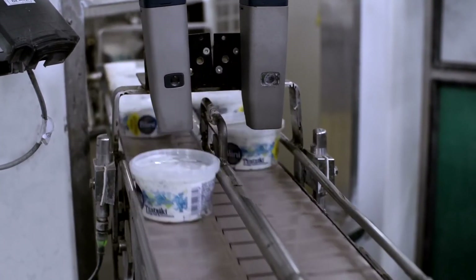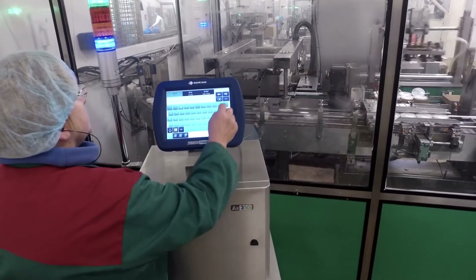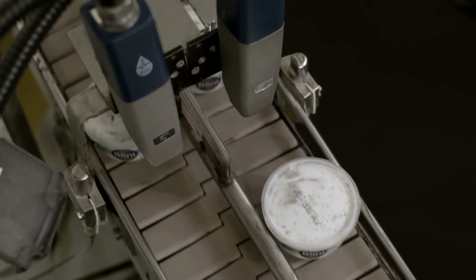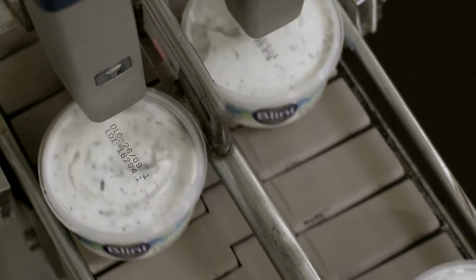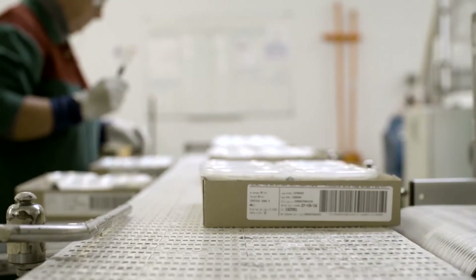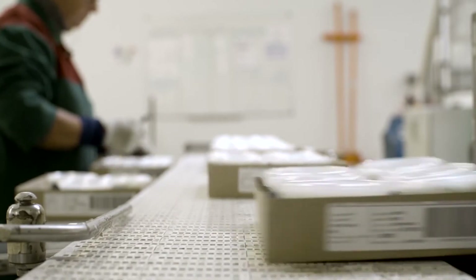We work with Domino for several reasons, primarily with good after-sale service, proximity and the quality of the product lines. We have production lines that code up to 10,000 times an hour. It's important that our equipment is reliable in order to guarantee the quality of marking and the traceability of our products.